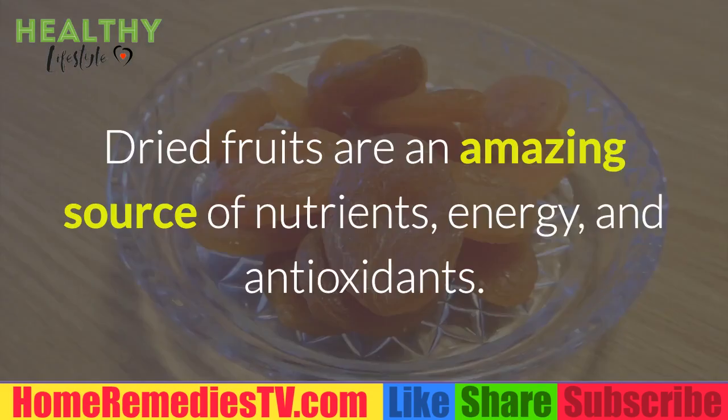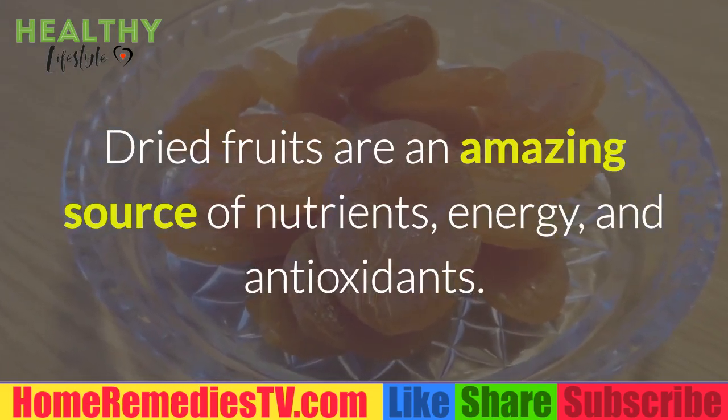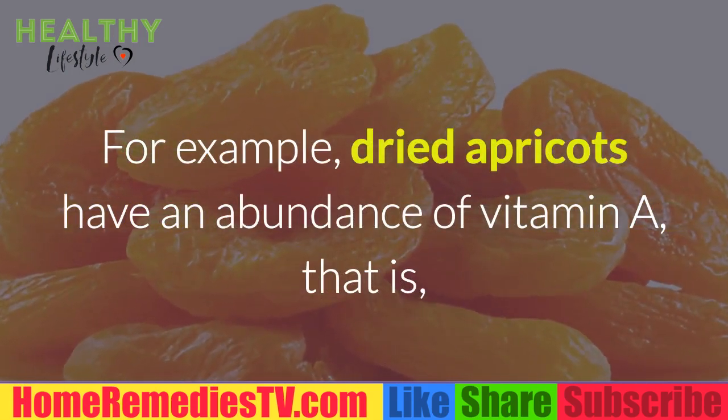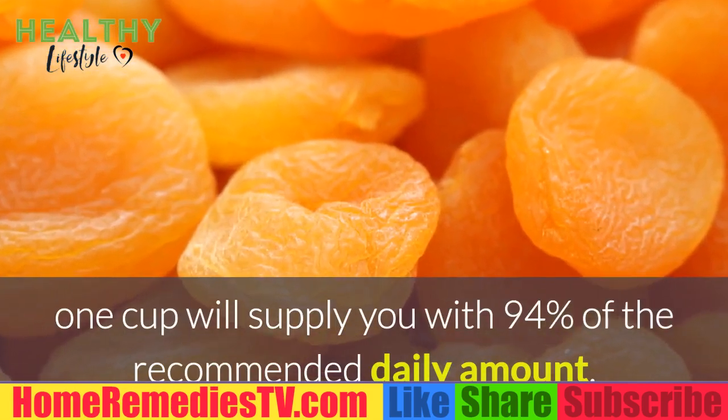Dried Apricots: Dried fruits are an amazing source of nutrients, energy, and antioxidants. Dried apricots have an abundance of vitamin A — one cup will supply you with 94% of the recommended daily amount.